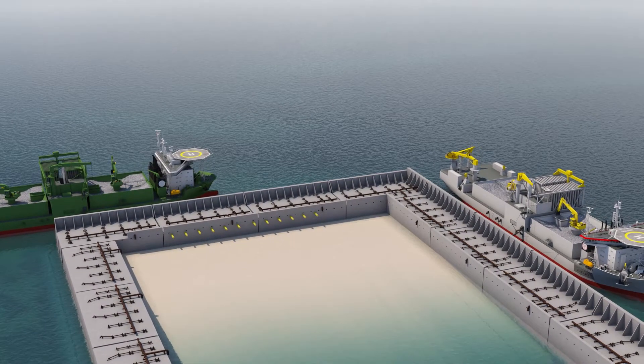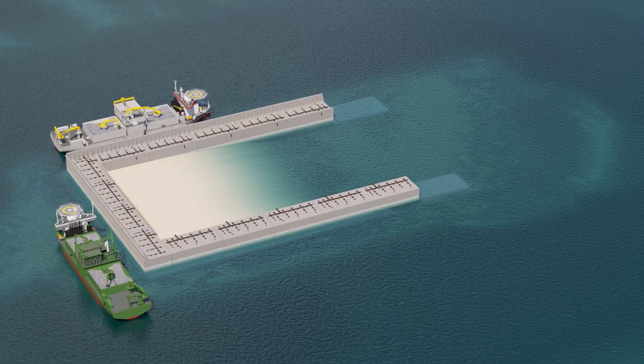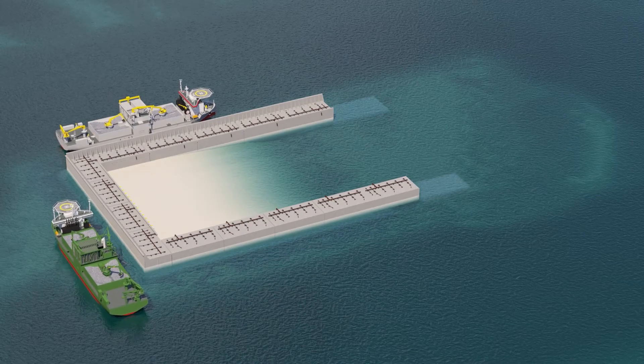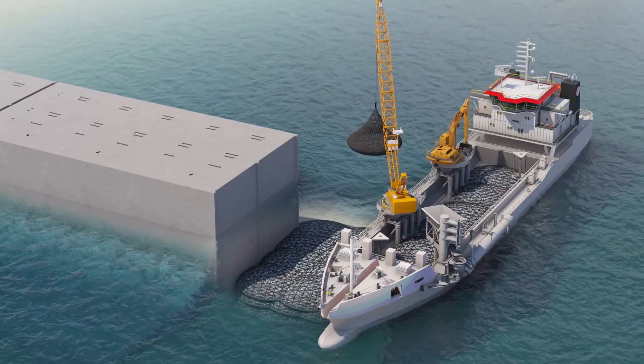Afterwards, a sub-sea rock installation vessel, fallpipe vessels, and a multipurpose vessel install the large amounts of rock for tow protection and scour protection. The open edge of the last installed caissons is temporarily protected for the winter season, and half of the island is sand-filled until low water level.